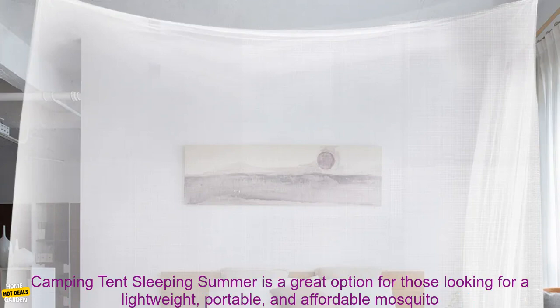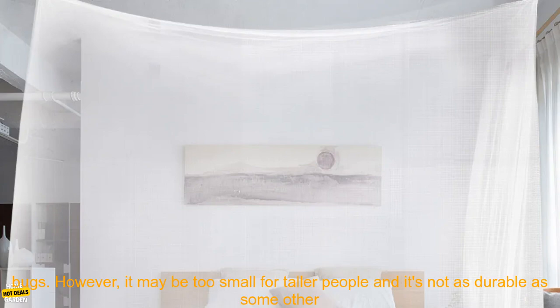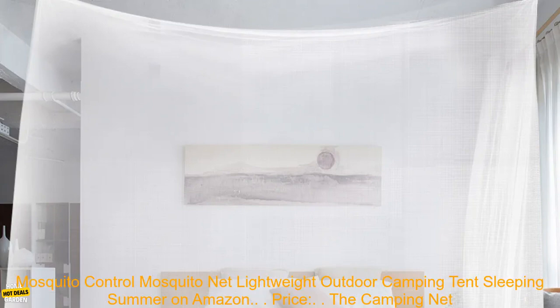Overall, this camping net is a great option for those looking for a lightweight, portable, and affordable mosquito net. It's easy to set up and take down, and it provides effective protection from mosquitoes and other bugs. However, it may be too small for taller people and it's not as durable as some other camping nets.